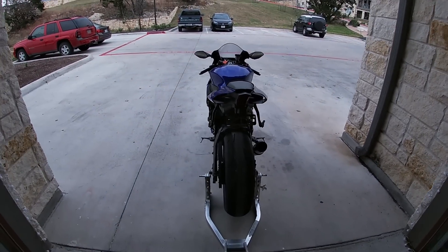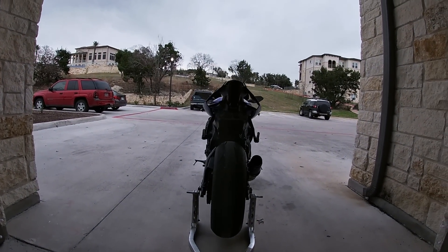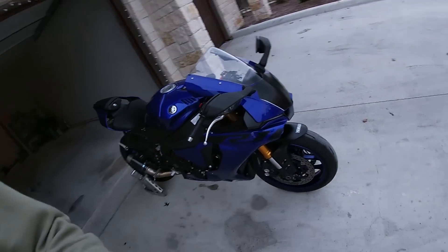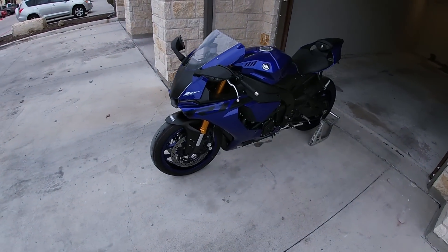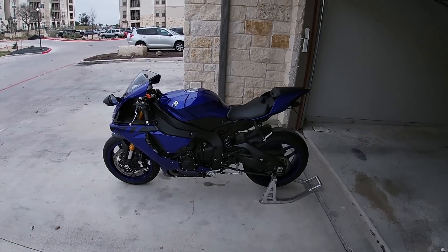I've had this bike for about three to four months now, so it's been a longer-term review. I can dive in and tell you guys what I like about this bike, what I don't like, and things that have left me wondering why Yamaha did this. Fundamentally, on the whole, I do love this bike.